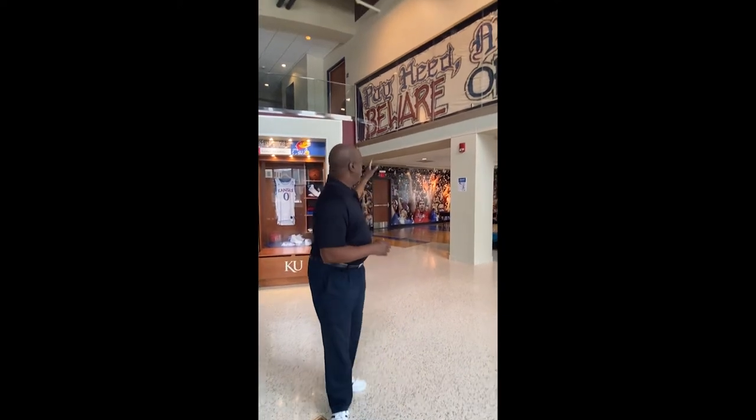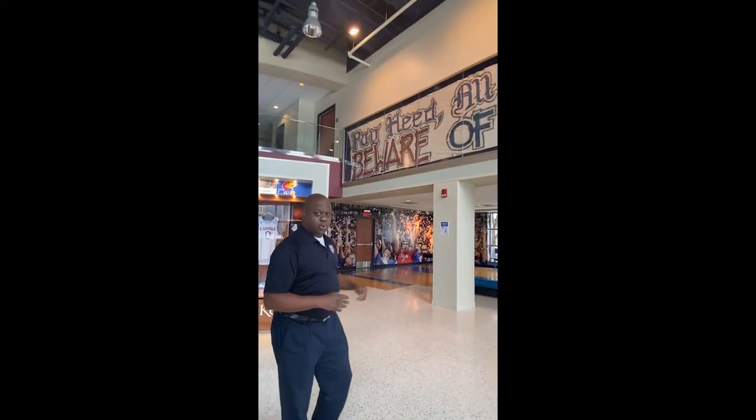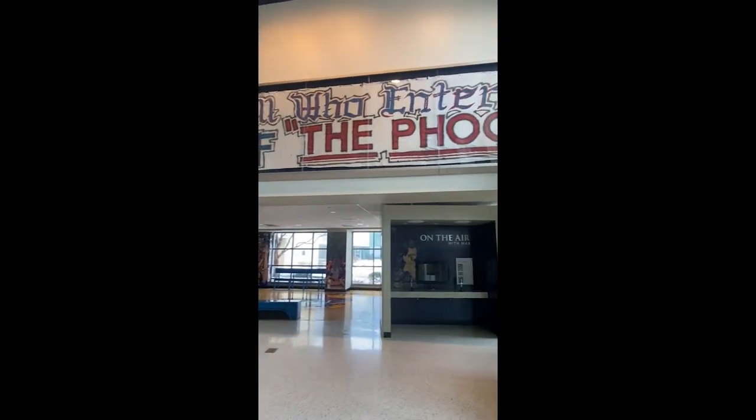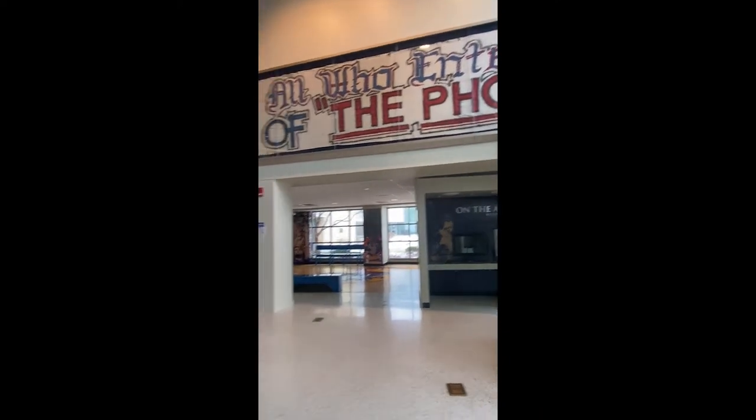Hi, my name is Al Wallace and I'm one of the tour guides here at the Jayhawk Experience at the Booth Family Hall of Athletics. One of the first things you'll notice when you enter the Hall of Athletics is this banner, which hung in the field house first in 1988. In fact, it hung the last time Mike Krzyzewski brought a Duke basketball team to the field house.